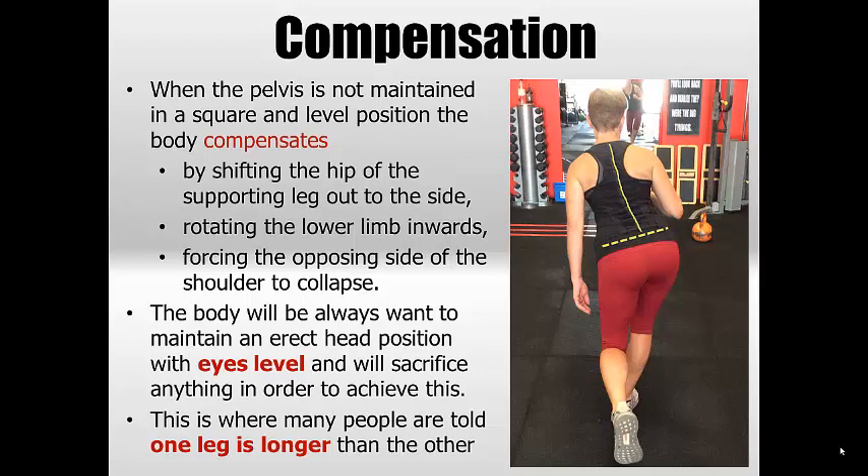Basically the body is going to shift things out on the supporting leg to the side — it could go laterally one way or the other, where the leg actually stiffens up in a reverse Trendelenburg. But basically what the body is forced to do is try and manipulate everything to get the eyes level. It's always wanting to get the eyes level and will sacrifice anything in order to do so.